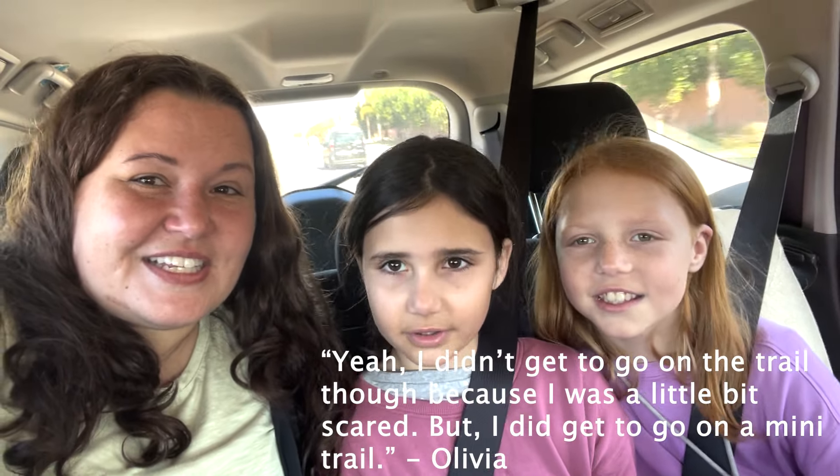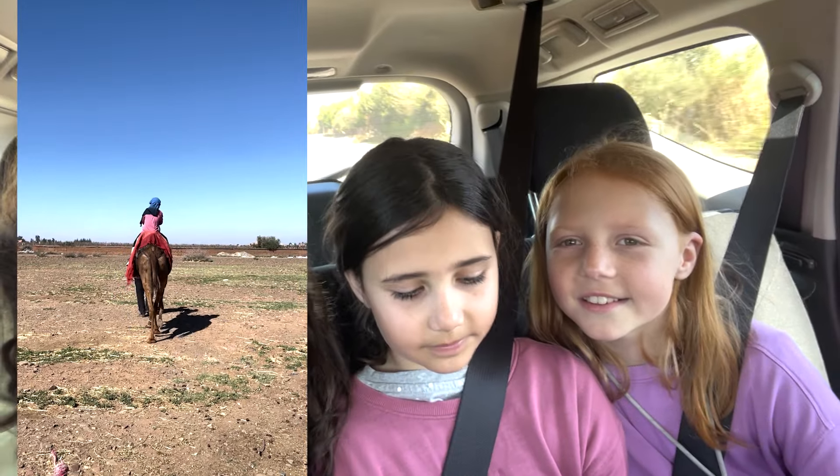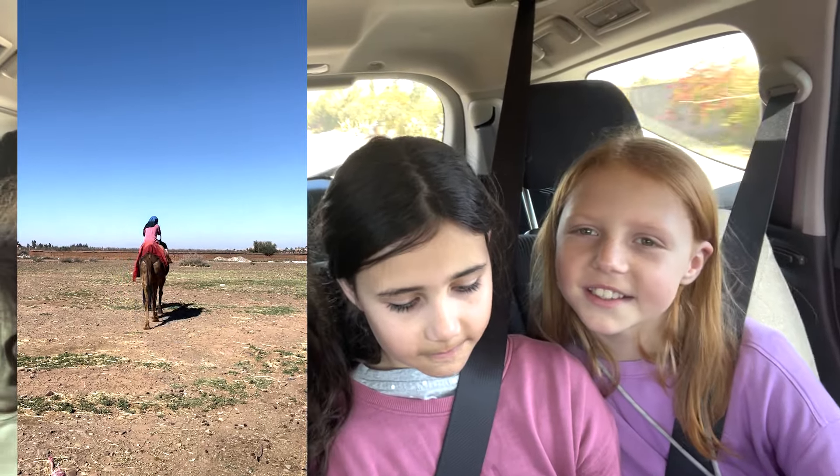Alright girls, how was camel riding? It was so fun, it was super cool! Olivia, did you enjoy it? Yeah — I was a bit scared so I didn't get to go on the trail, but I got on it. That's okay, you got on it so that's all that matters.